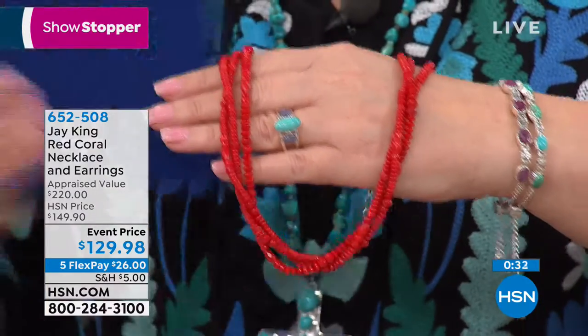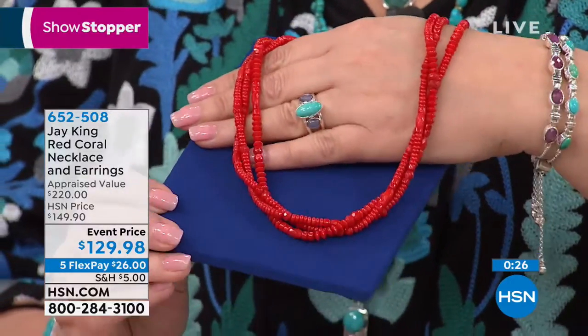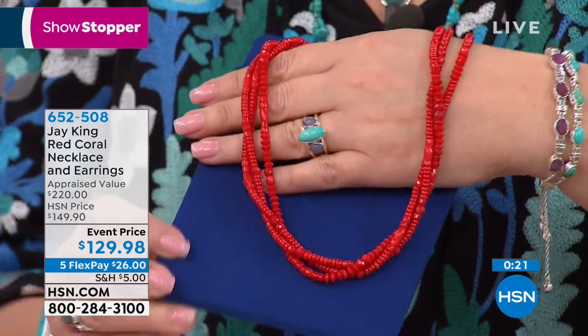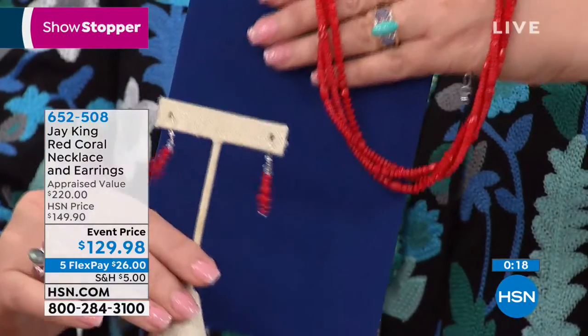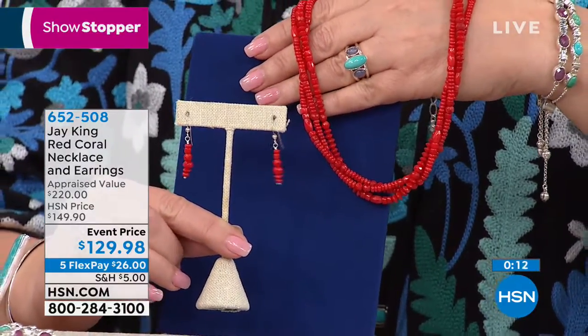They love the color red — it's a power color. Look at how beautiful this necklace is. Whether you twist it or wear it as a three-layer design, it's $129.98 as an event price. It's our showstopper. And you get a matching earring included at no charge. We included the earrings because our viewers were saying, 'I love the necklace but I missed out on the earring.' That would be $30 to $40 for an earring — it's included here, guys. It's included in the deal. If you'd like it, it's 652-508. Don't wait, because that is a special event price while supplies last.